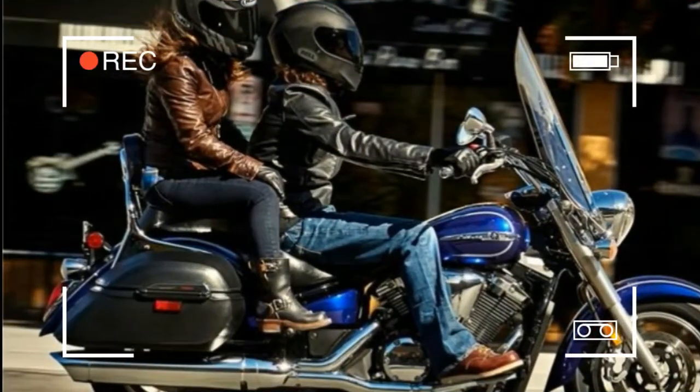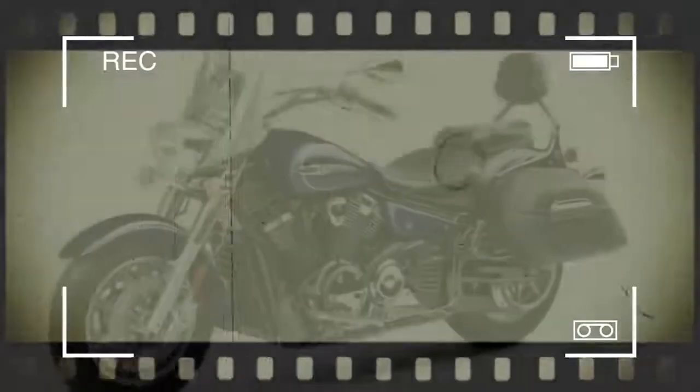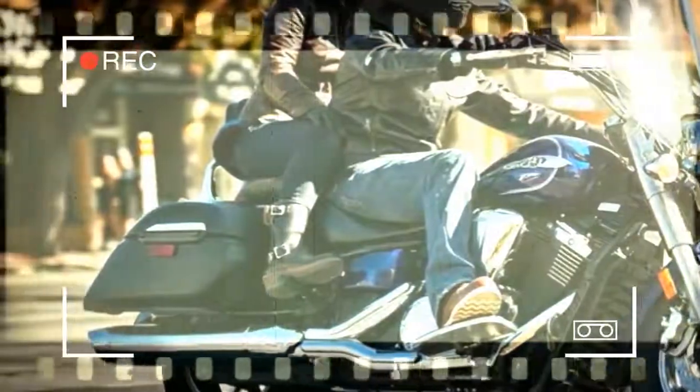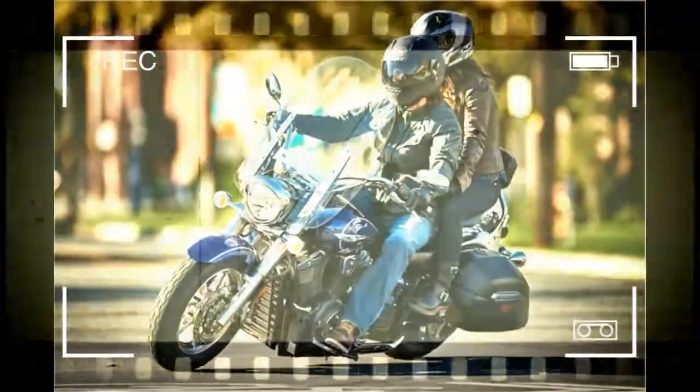Transmission: 5-speed, multi-plate wet clutch. Final drive: belt. Suspension front: 41mm telescopic fork, 5.3 inches of travel. Suspension rear: single shock, 4.3 inches of travel. Brakes front: dual hydraulic disc, 298 millimeters. Brakes rear: hydraulic disc, 298 millimeters.